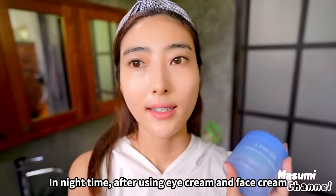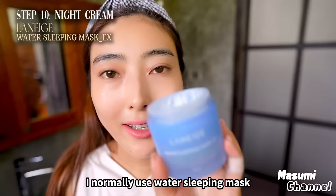At nighttime, after using eye cream and face cream, I normally use a night cream — I use a water sleeping mask. I love this brand so much.